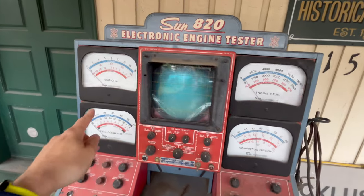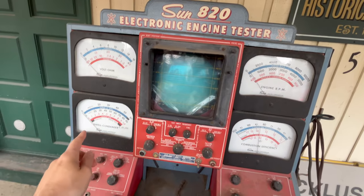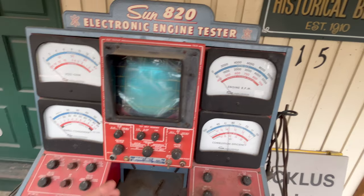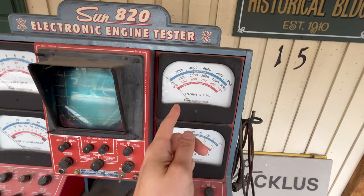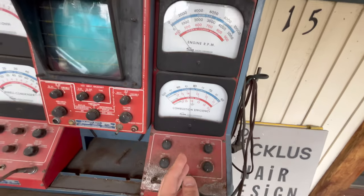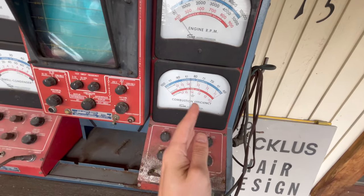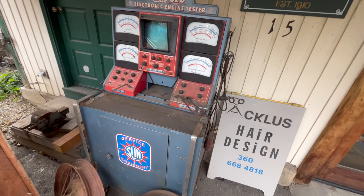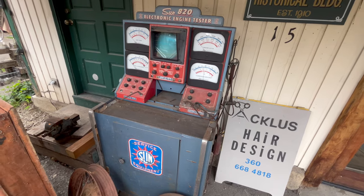Meg spotted this electronic engine testing unit. It measures volts and ohms — that's voltage and resistance — and has a dwell condenser, which is a capacitor measurement, engine RPM showing revolutions per minute, and combustion efficiency. This was used to diagnose engine issues in cars before our time.